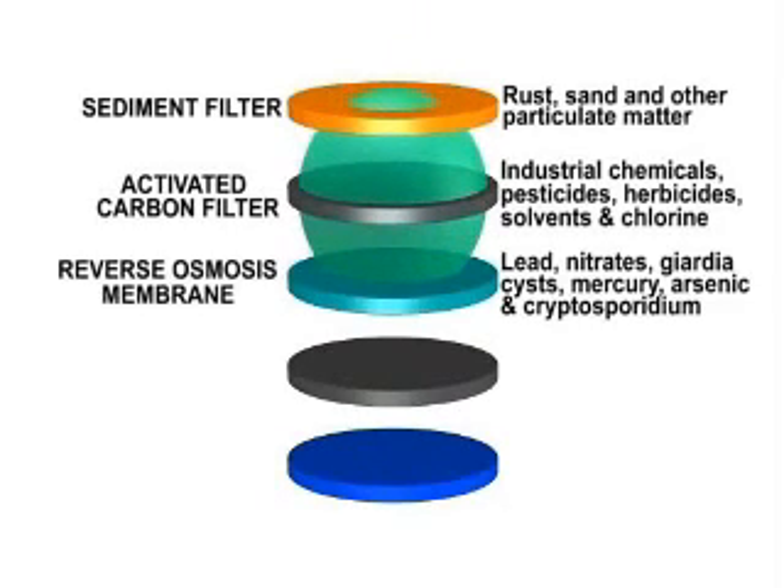The third stage is a commercial reverse osmosis membrane. Reverse osmosis is the most common method used to manufacture purified water. It has the capability to remove lead,